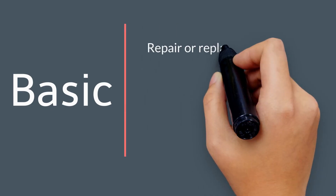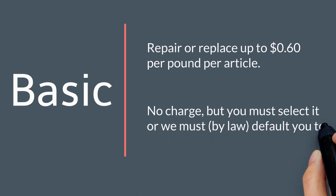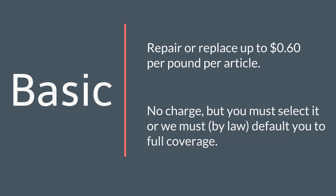In basic liability, the moving company provides repair or replacement for up to a maximum of 60 cents per pound per article. There is no charge for this valuation option, but if you want it, you must choose it — because if you leave valuation unselected, we are required by law to default you to full coverage and you will be charged for it.